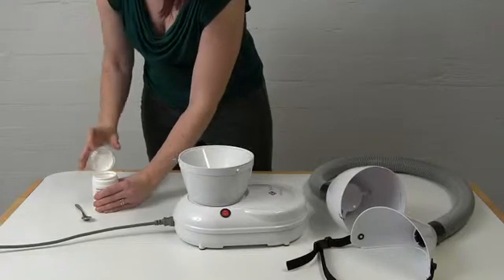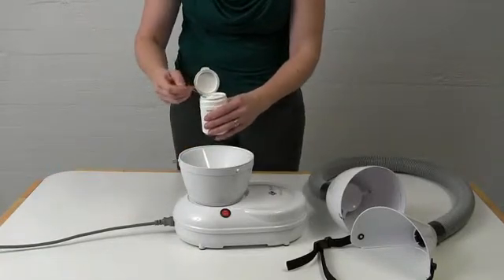Due to the airflow, the salt grains rub together, forming small salt particles.